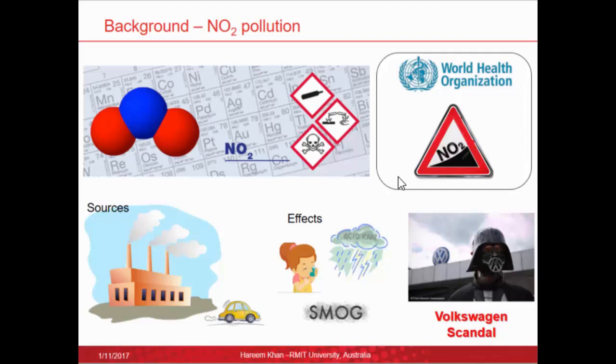Some of the adverse health effects include irritation to the respiratory system and difficulty in breathing, which are seen more in asthmatic patients, children, and the elderly. Environmental effects include formation of photochemical smog, acid rain, and formation of ozone. All of these facts indicate the evident need to reduce nitrogen dioxide emissions — I'm sure some of you have also heard of the Volkswagen scandal — and a step towards informing decision making and mitigating effects of this pollutant is reliable nitrogen dioxide sensing technologies.